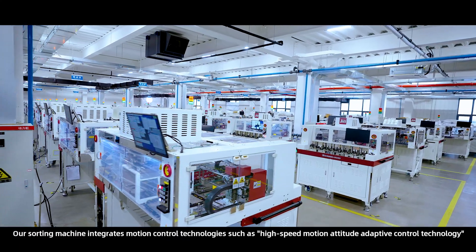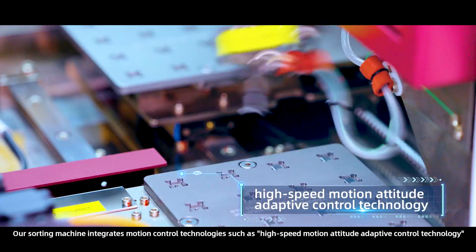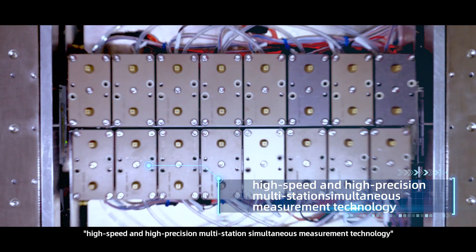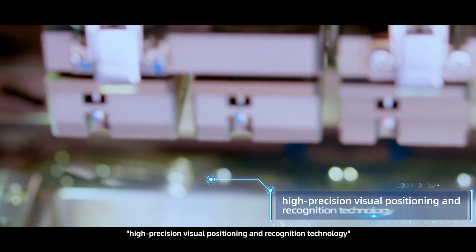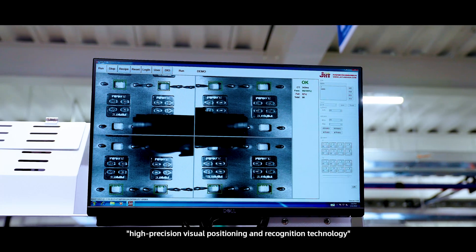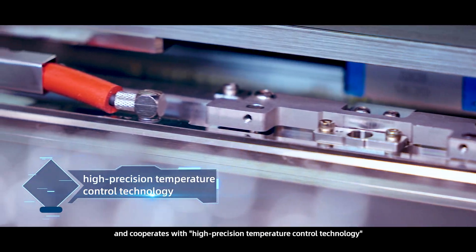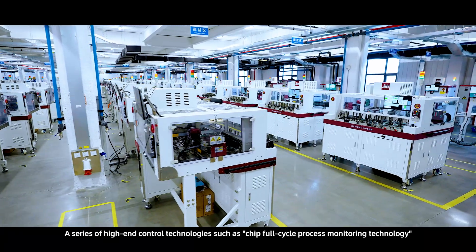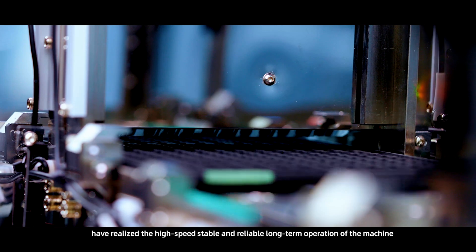Our sorting machine integrates motion control technologies such as high-speed motion attitude adaptive control technology, high-speed and high-precision multi-station simultaneous measurement technology, high-precision visual positioning and recognition technology, and cooperates with high-precision temperature control technology. A series of high-end control technologies such as chip full-cycle process monitoring technology have realized the high-speed, stable, and reliable long-term operation of the machine.